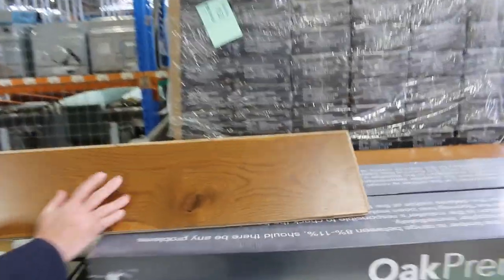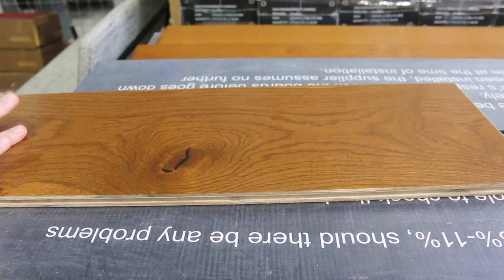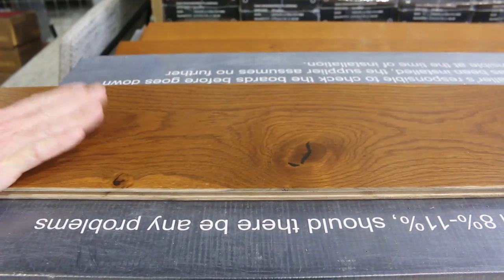We've got a bit of floating floor here — that's engineered timber in an oak finish, a nice dark honey colour. Normally up around $80 a metre; we'll be clearing it out for $40.